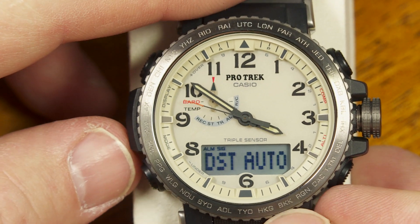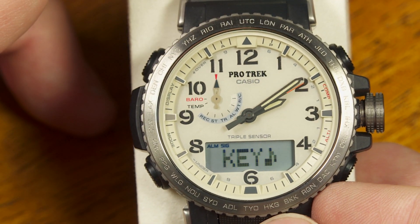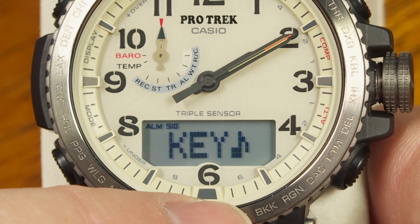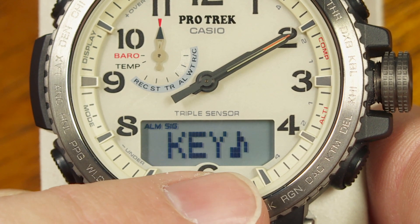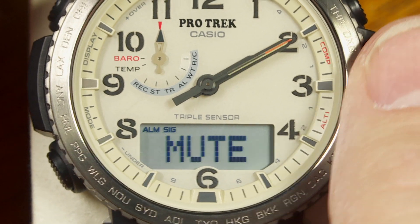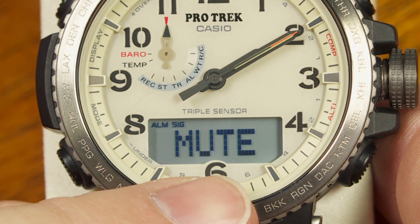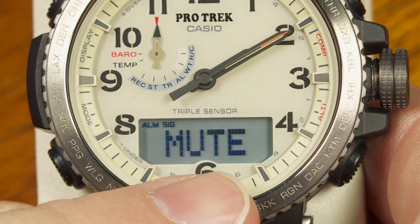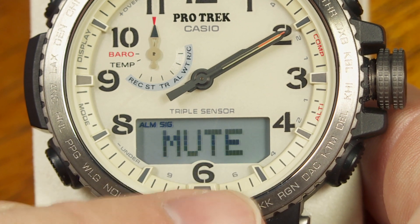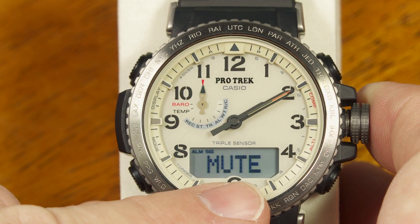Pressing the mode button again lets you set whether the watch makes a beep every time you change modes or press buttons — shown as a key with a musical note. Rotating the crown mutes it, so it won't beep on every button press, though it will still beep for alarms, the hourly signal, and when the countdown timer ends.